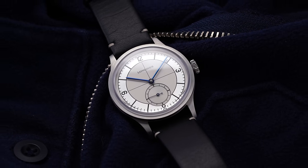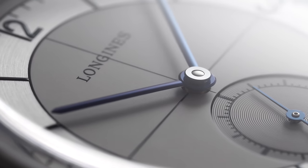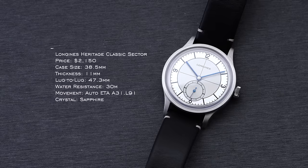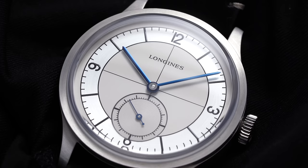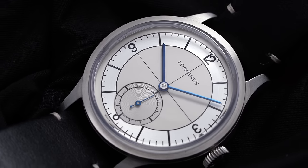Next up is Longines with the Heritage collection. The Heritage Classic Sector is a watch I absolutely fell in love with — it epitomizes what Longines does best with heritage-issued pieces. The sector dial is stunning, and it's packed with solid specs including the ETA A31, made exclusively for Longines with a 64-hour power reserve. They've also unveiled the Heritage Classic Silver Arrow, which has the same retro elements but is a bit dressier. This Heritage collection offers great variety for someone with a smaller wrist.